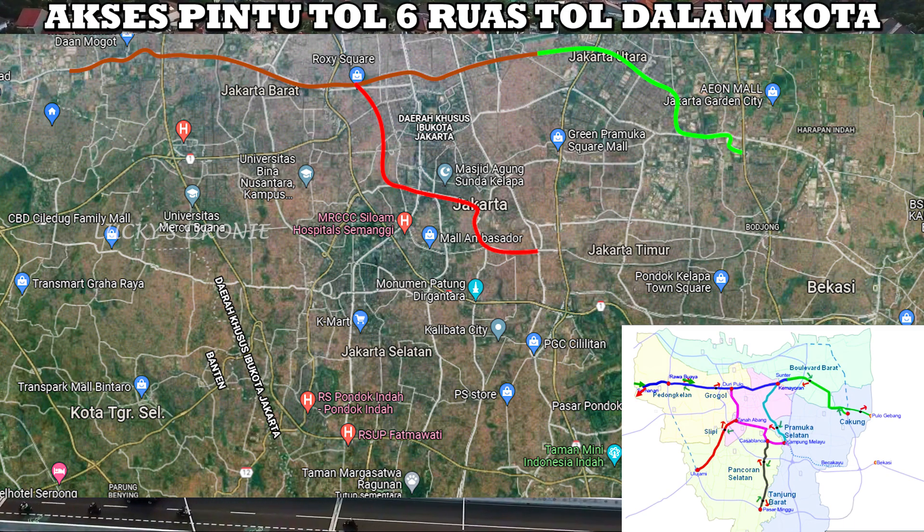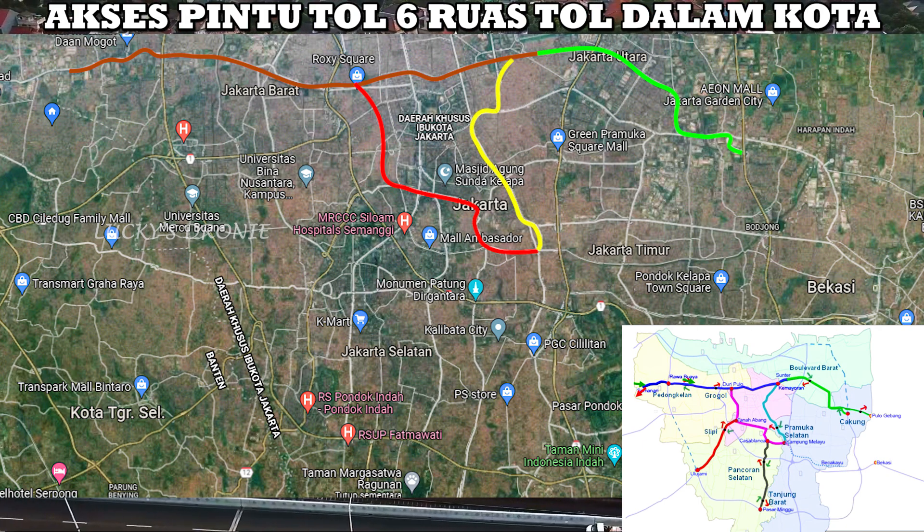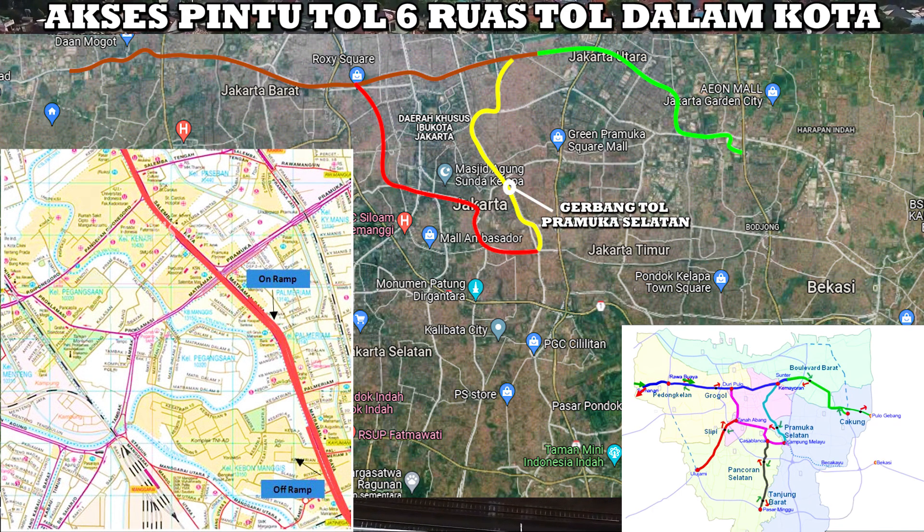Kemudian untuk ruas tol yang keempat, yaitu Kemayoran–Kampung Melayu. Ruas tol ini akan memiliki pintu keluar masuk tol hanya satu, yaitu di daerah Pramuka Selatan. Teman-teman bisa lihat di video gambaran pintu keluar masuk tolnya. Tepatnya nanti akan dibangun gerbang tol Pramuka Selatan.